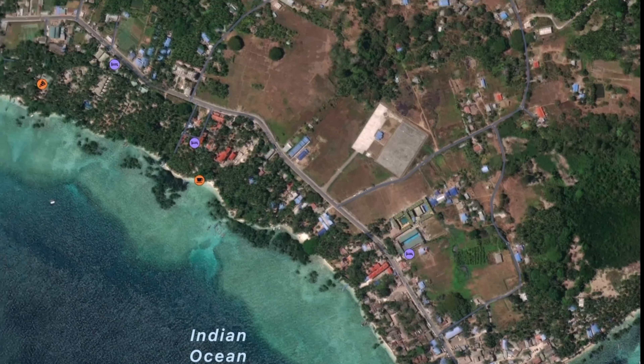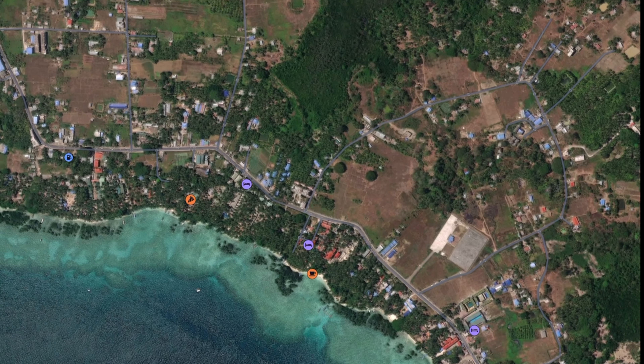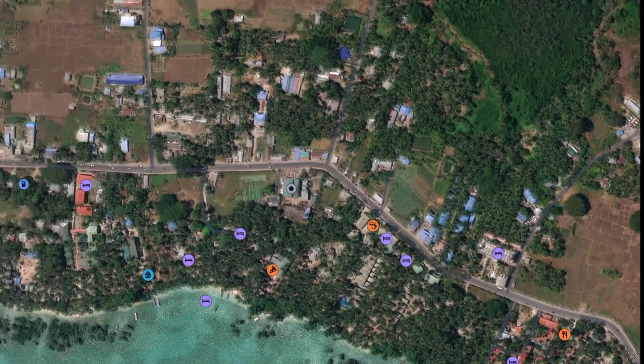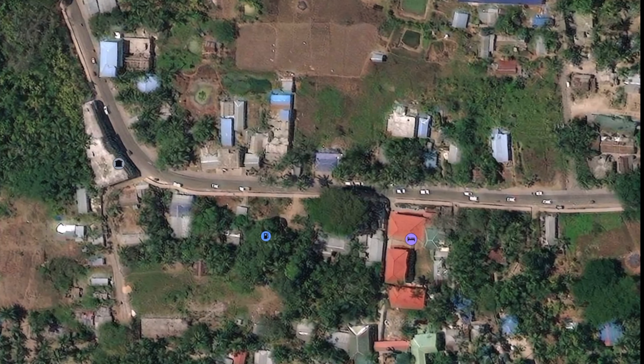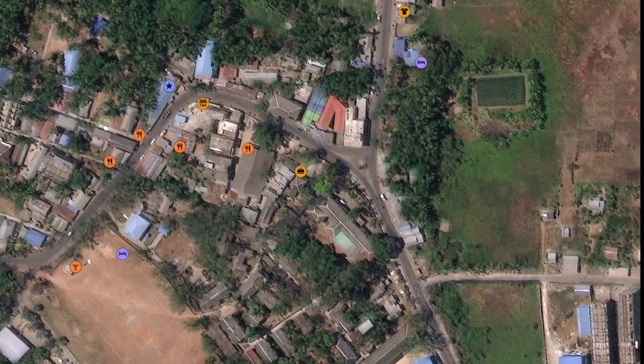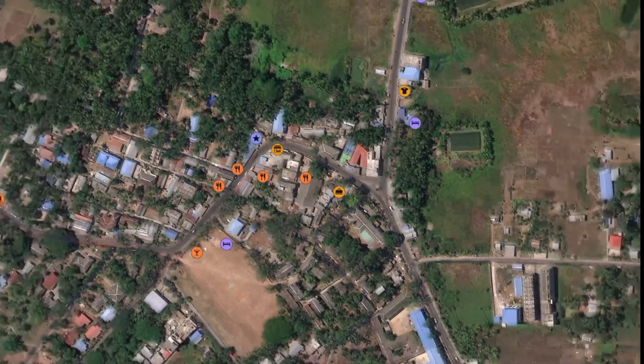Now we are at Havelock Harbour. Havelock is a small town — if you go there, you can see the main road with markets. You can also spot a petrol bunk. At the junction, you take the left for Kalapathar Beach and the right route goes to Radhanagar Beach.